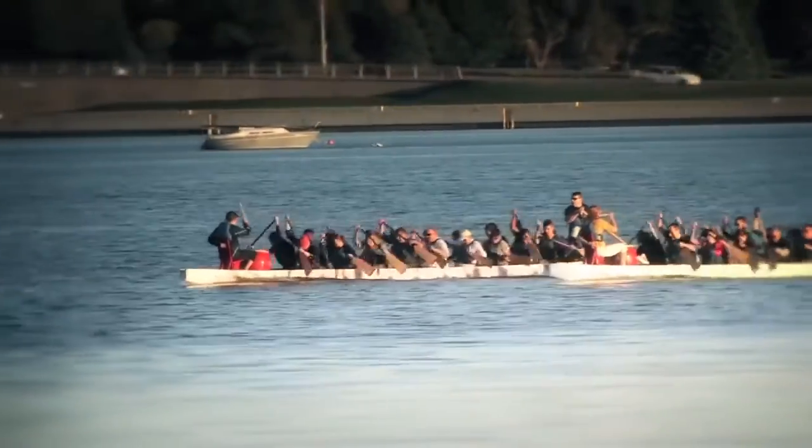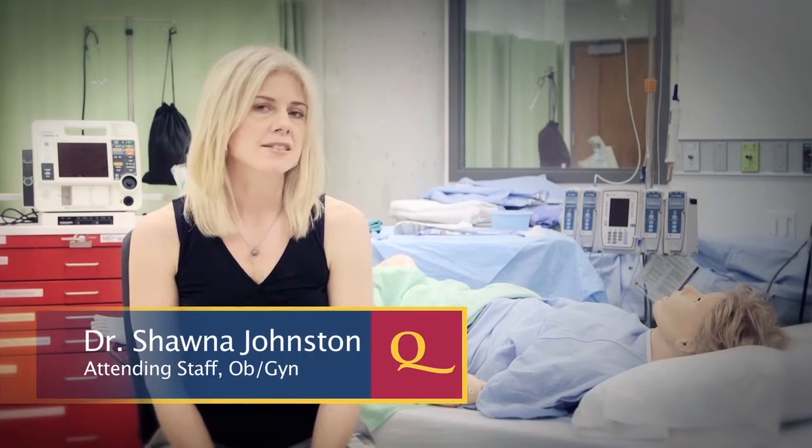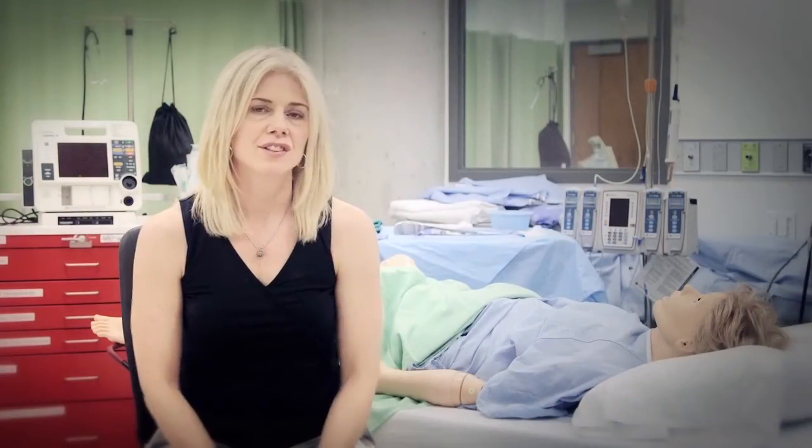My background before medicine was athletics and I came from a strong team environment. When I looked at programs, one of the things I incorporated into my decision making was finding a program and a group of people that I felt worked well together. The biggest strength of the program is the supportive and collegial staff and resident relationship. It's sustained through individual effort on the part of staff and residents, but also built into the framework of the program. We're looking for well-balanced people who work well as a team.